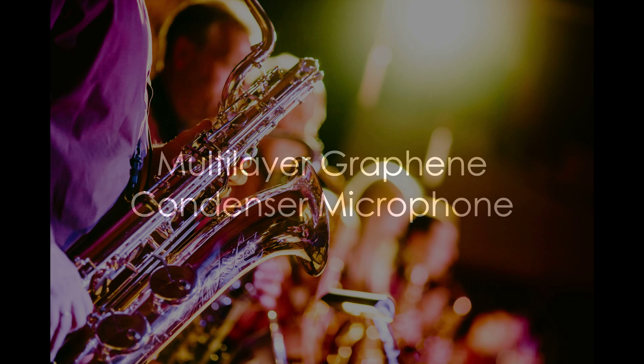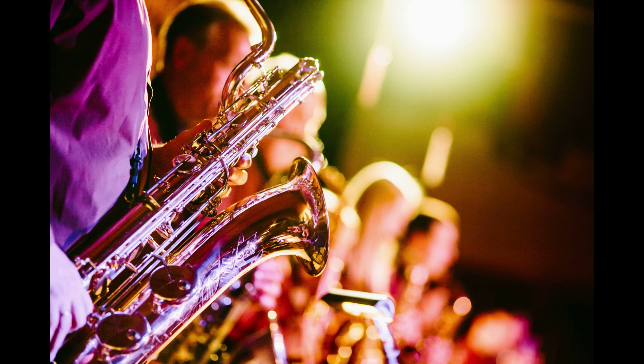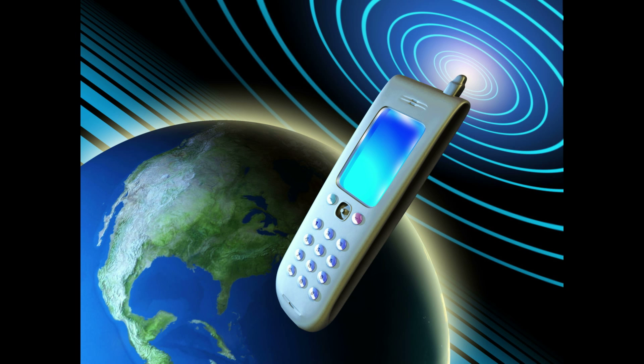2D materials are making an impact on almost all areas of technology, and it is not surprising that they are now also affecting acoustic technology. Although most of us associate microphones with music, we must not forget that these devices are everywhere, most notably in telecommunications.